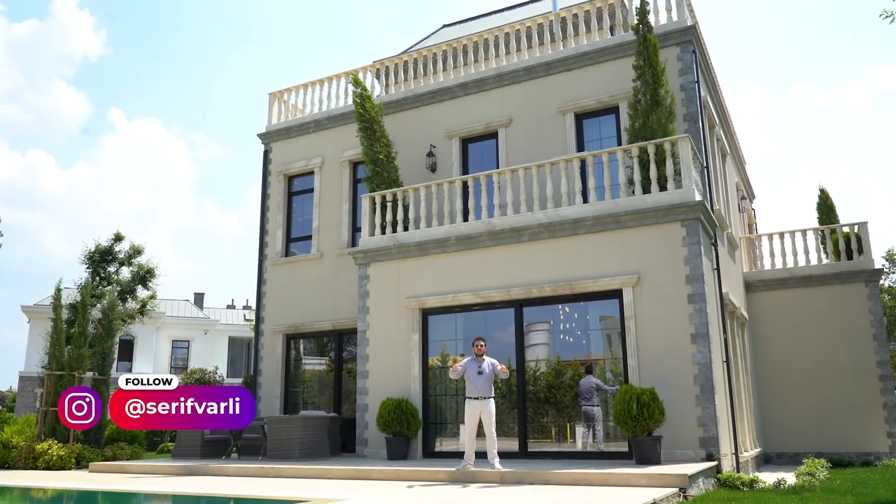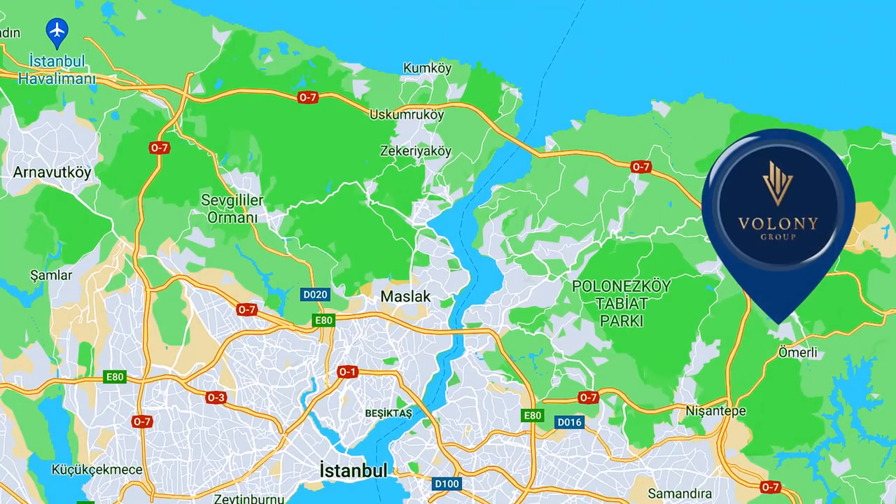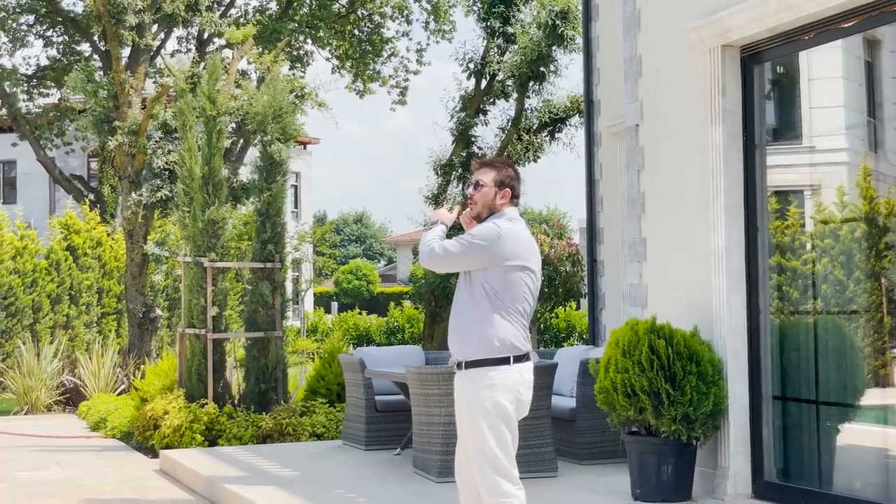This is Sherif Du Berkır. Today we are in Ömerli Çekmeköy. We are about to tour this incredible home behind me.